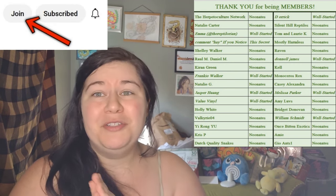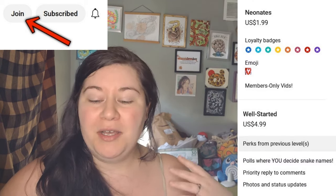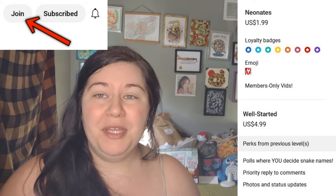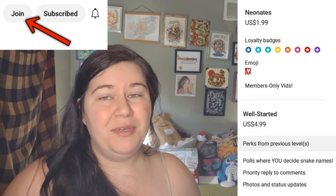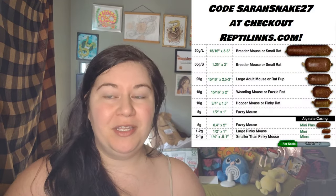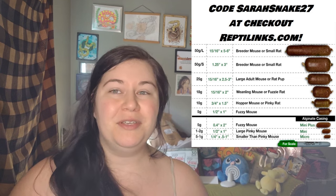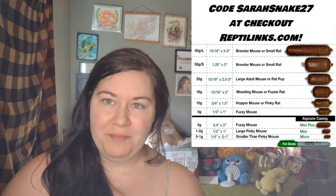So before we jump in, I just want to thank all of our members who are on this channel who help support everything. You guys are amazing. If anybody else would like to become a member, you can click join down below — the perks are going to be over here. If you would like to become a member, it would really help me out a lot. And if you don't, that's perfectly fine, but you do get your own video every single week if you are a member. Quick thank you to Reptilinks as well for helping to support this channel. If you would like to help support me and also get good food for your snakes, you can use my code sarahsnake27 at checkout at reptilinks.com. All the links for everything are in the description.